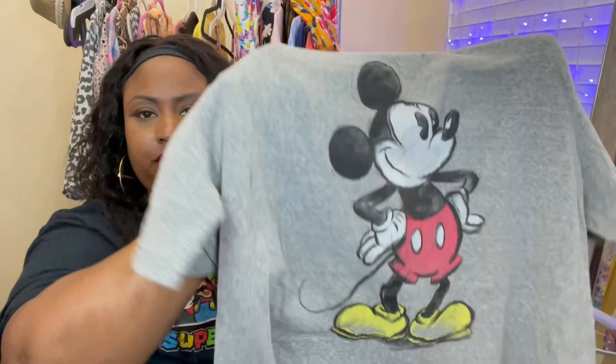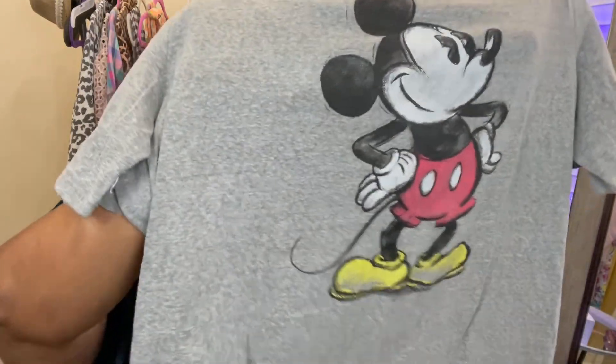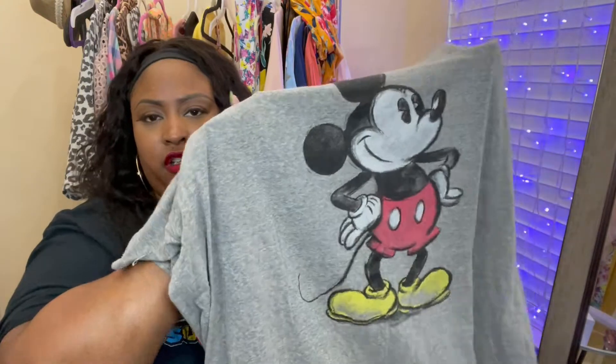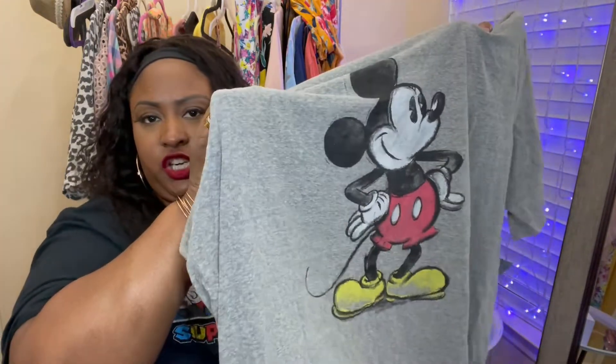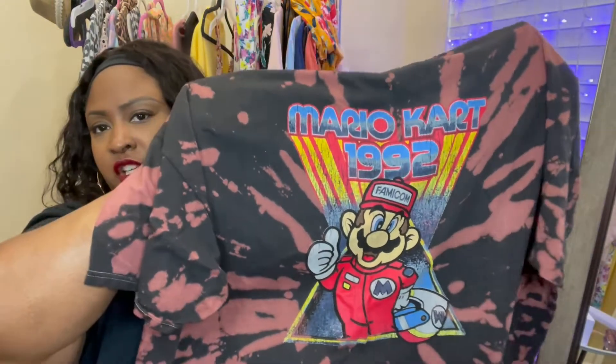Next we have this Mickey Mouse shirt — just plain Mickey on a gray background. Really cute and simple. I picked this one up because I thought it was cute and I have some all-red Vans that will go perfect with it.